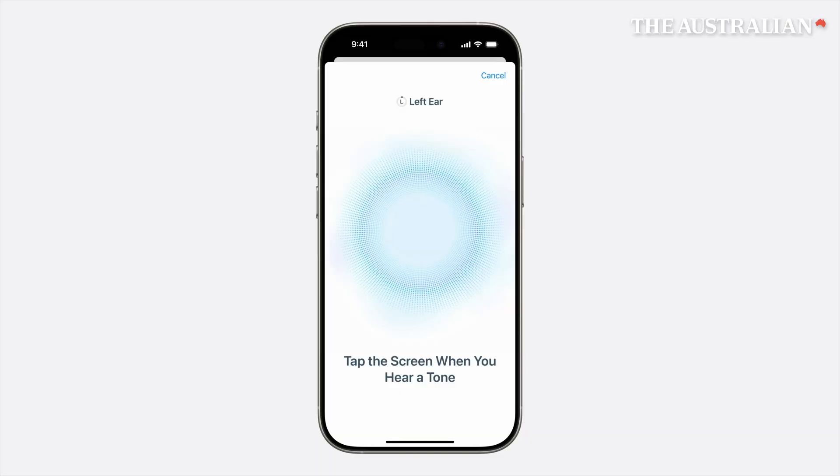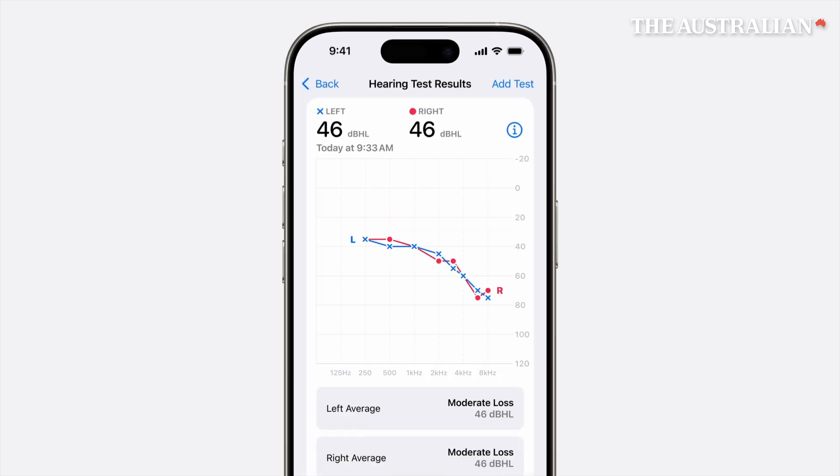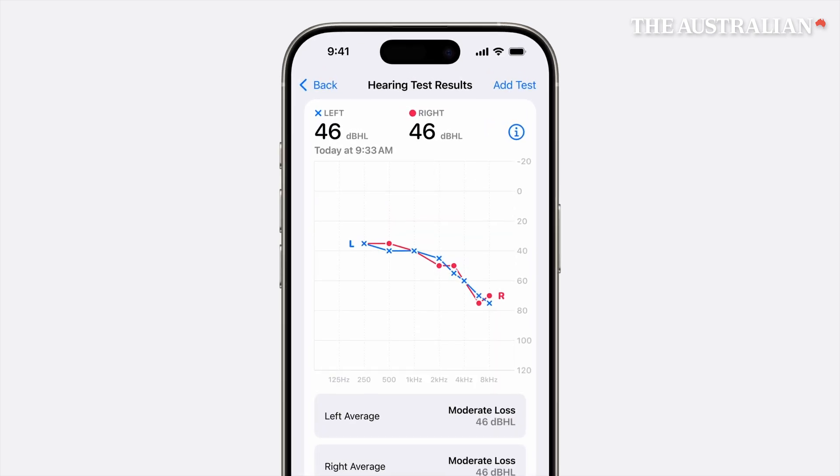We are so excited for these updates coming to AirPods Pro 2 with active hearing protection, a clinical-grade hearing test, and an easy-to-use professional-grade hearing aid.